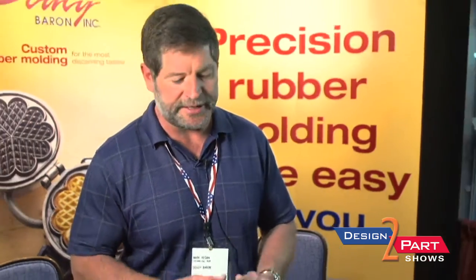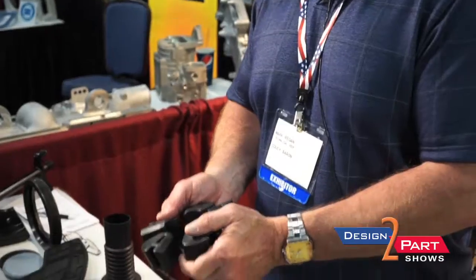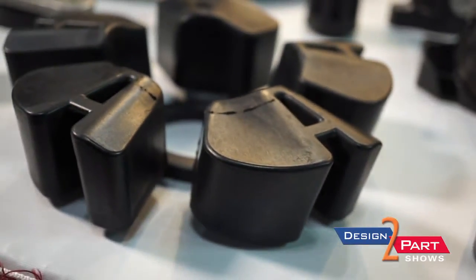Of course there's a lot of testing involved because there are certain specifications the part had to meet, but we saved our customer money in the long run. Although the entire component might be a couple of cents more than they were paying before, the time they're saving in manufacturing has been significant.